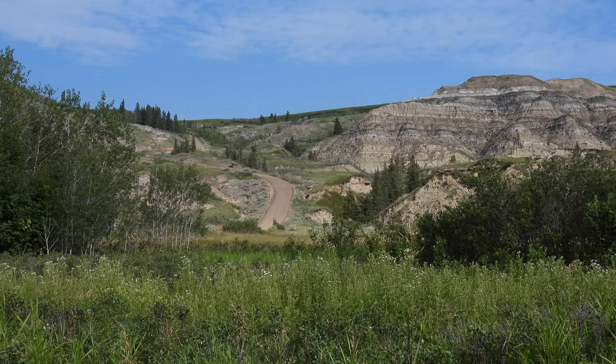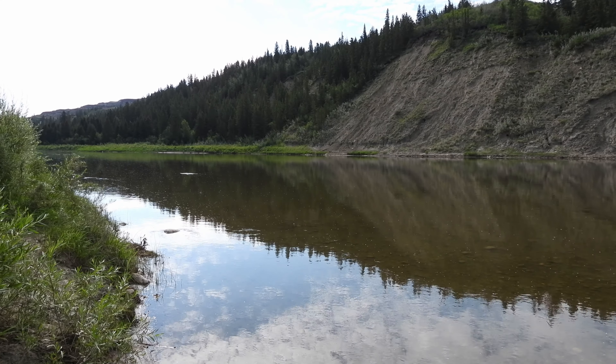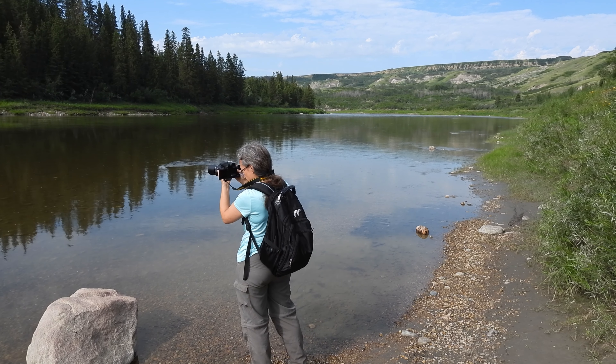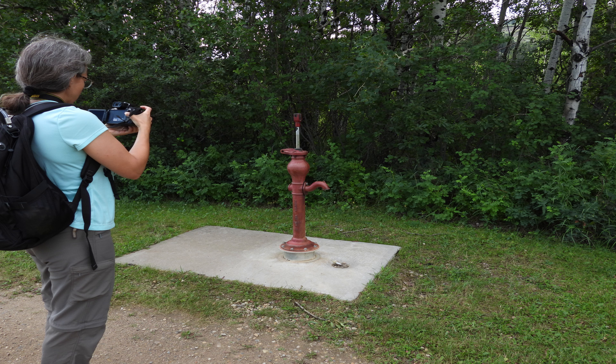It should be noted that the road down to the river is fairly narrow, so please drive carefully. I was also told that the road can become quite muddy and sometimes is impassable during wet weather. The park is day use only and it appears that any source of water has been recently taken away.